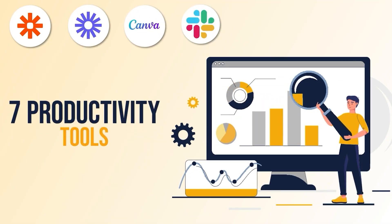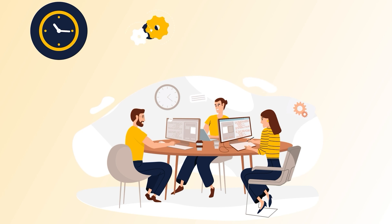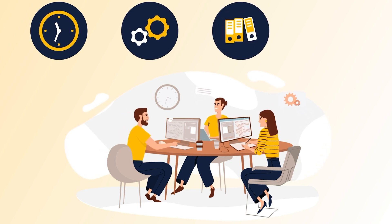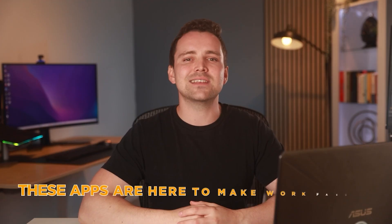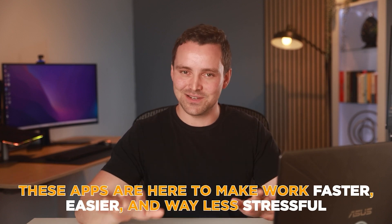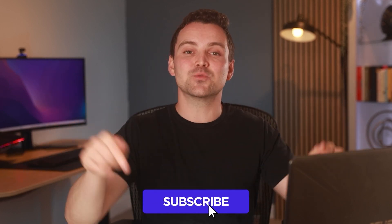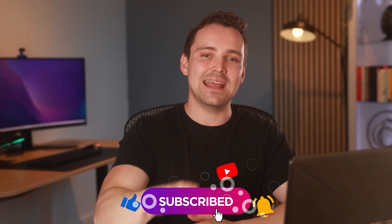That's a wrap! These seven powerful tools will take your productivity to the next level — whether it's tracking time, automating tasks, managing projects, or cutting down meetings. These apps are here to make work faster, easier, and way less stressful. Which one are you most excited to try? Drop it in the comments — I'd love to hear your thoughts. And if you found this video helpful, don't forget to hit that like button and subscribe for more tools that will keep you ahead of the game.